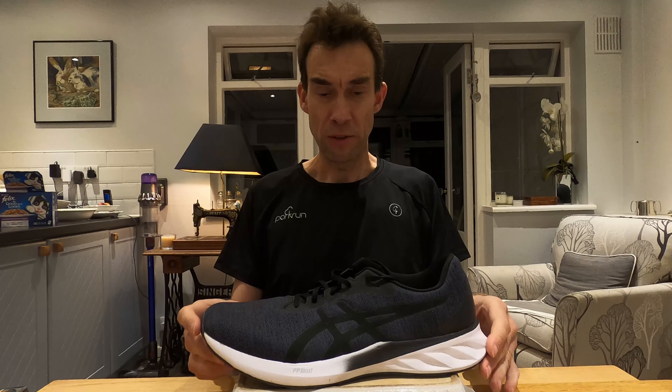Hello everybody, how are you doing? I've got a new shoe today. This is the Asics Road Blast.